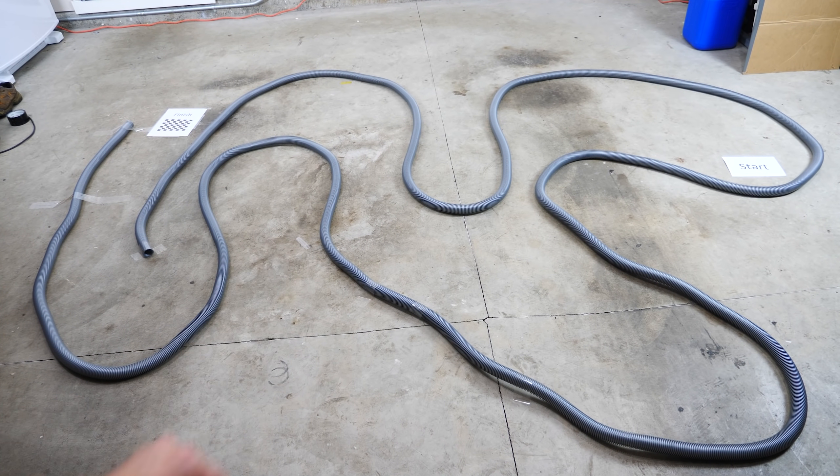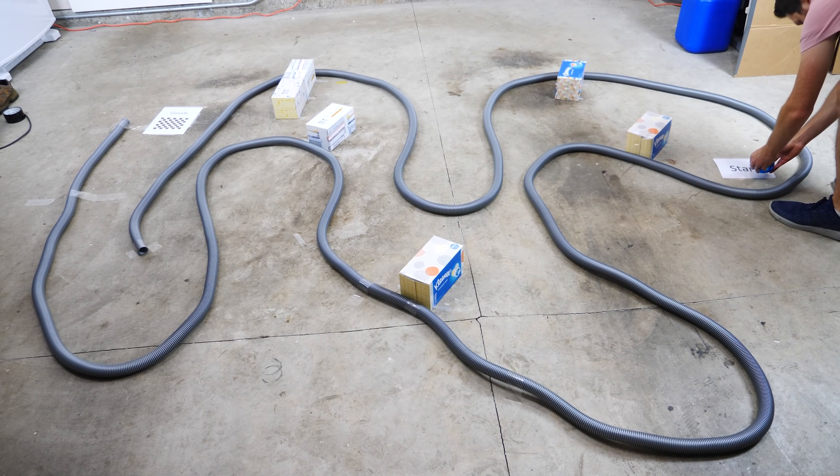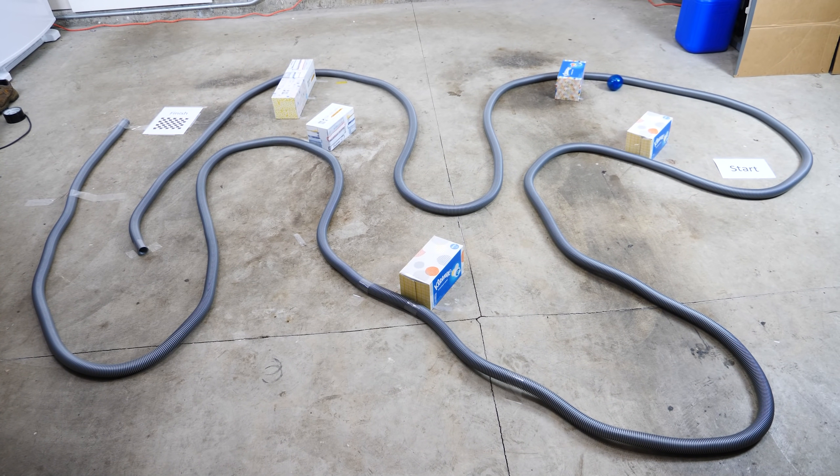Now let's see what happens when we add a few obstacles. This is going to be a lot harder because it can't just follow the wall to get out. In three, two, one — off to the races. Back to the start. Now what's happening here is you'll notice it's not solving this maze very intelligently. In fact, sometimes it's almost at the finish line and then it completely reverses, goes all the way back to the start. Made it through — there it goes. See if we can get to the finish line... and done.